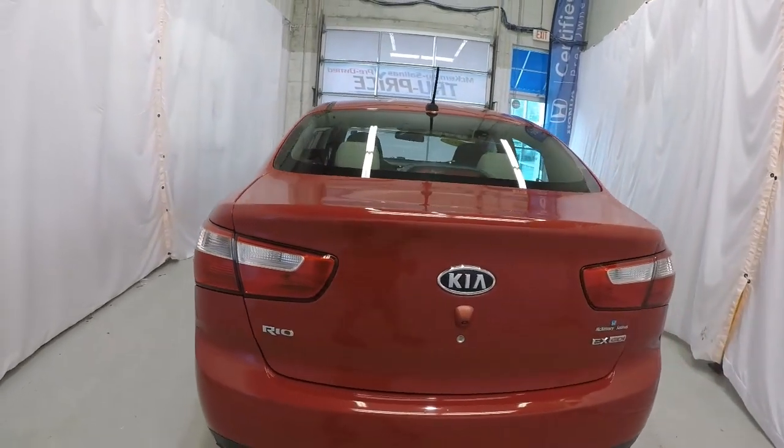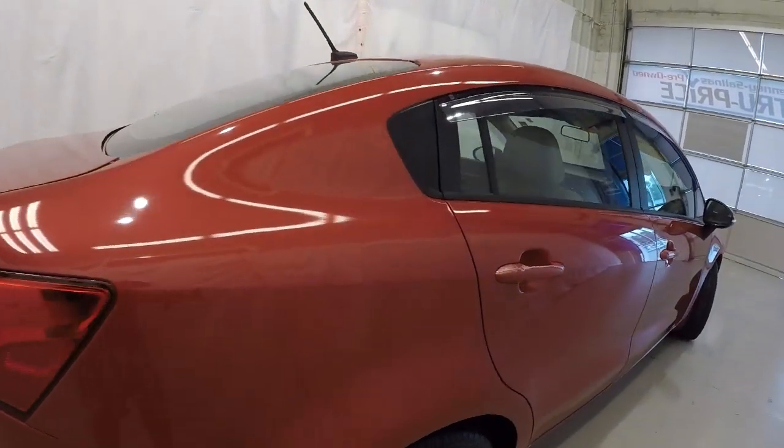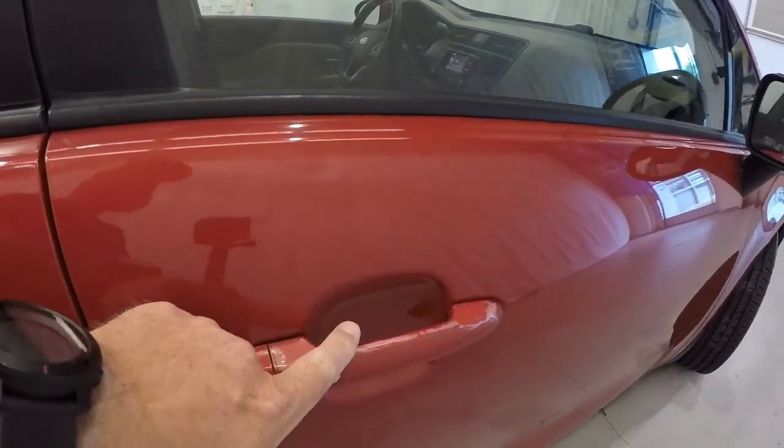Making our way across the rear of the vehicle — it does have a rear backup camera. Down the passenger side, there's a little bit of fading right here on the door handles, same thing here.